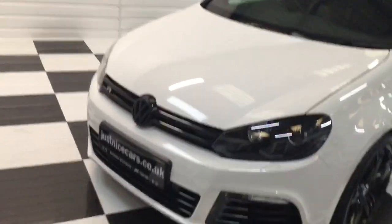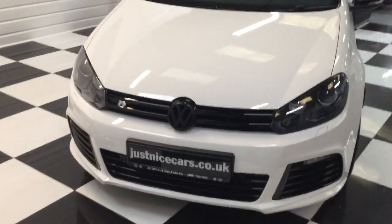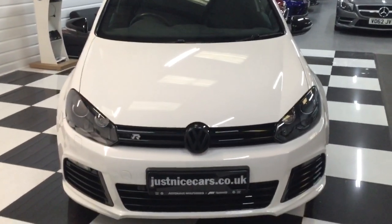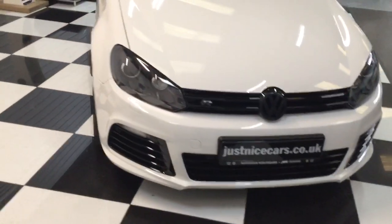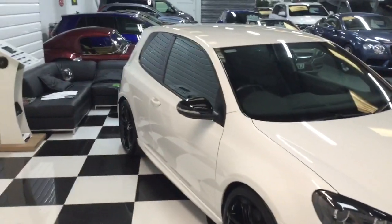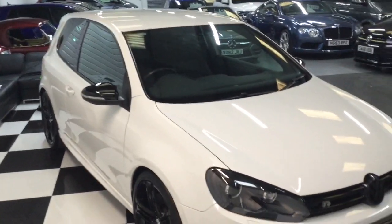There's a full description on our website at nicecars.co.uk. Any questions, give us a ring at any time. We'll take part exchange and we also do finance. Thank you for watching.